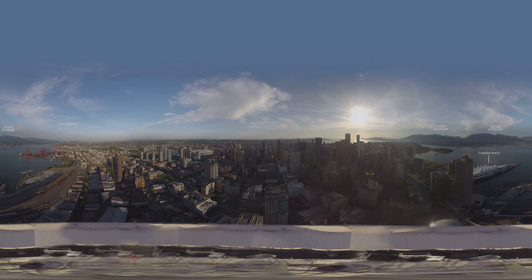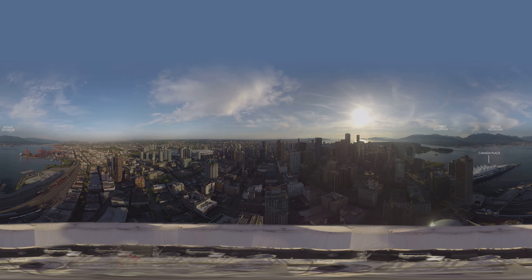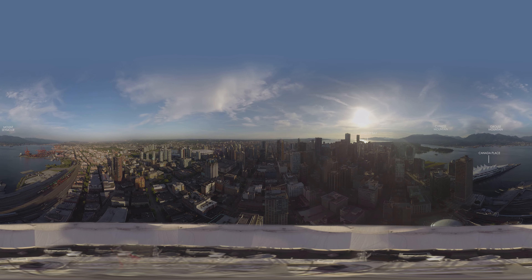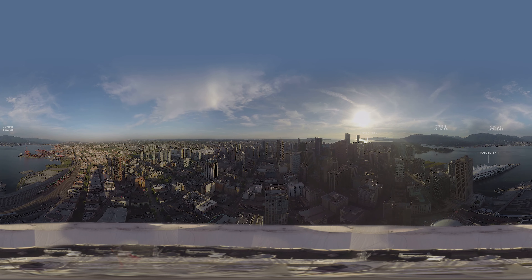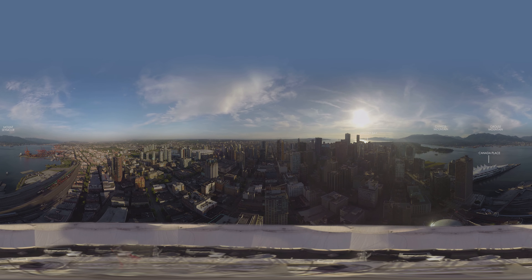Looking back downtown to the west where the sun is setting, this area is called English Bay and is best known as the location for the Celebration of Light. This multi-day fireworks display attracts 1.4 million people, where different countries host an extravagant fireworks display from a barge in the middle of the harbor.